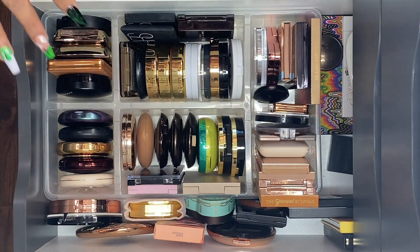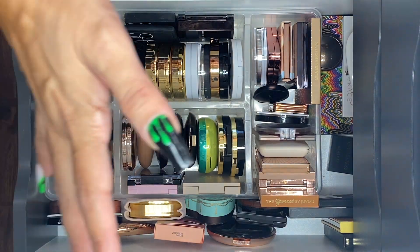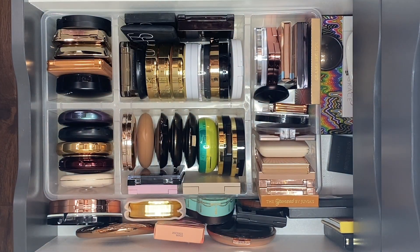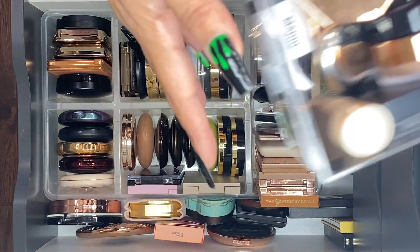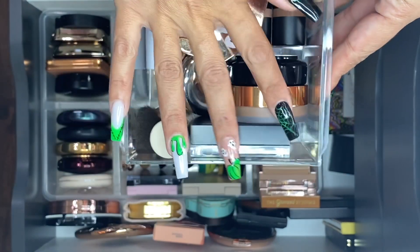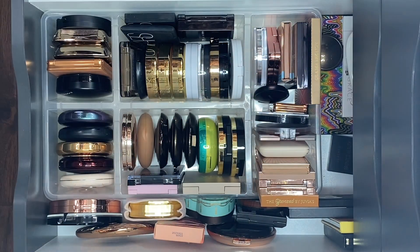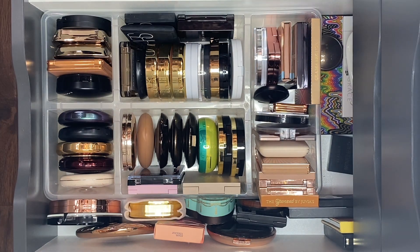Hi guys, welcome back to my channel. This video is going to be my bronzer collection and declutter. I'm pretty sure I'm gonna declutter a couple here and there. I do have all of my powder bronzers pulled out and a little bin with cream bronzers. I hope you enjoy this video — if you do, please give it a big thumbs up and subscribe to my channel.